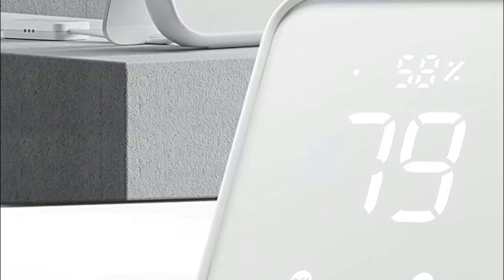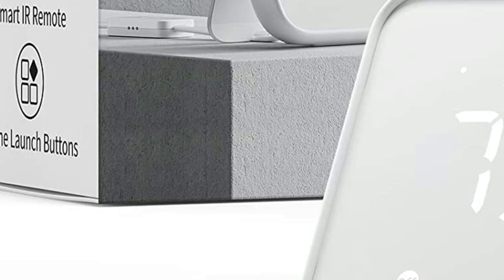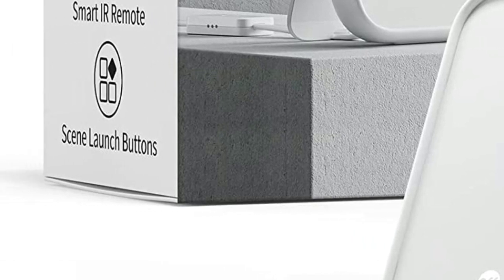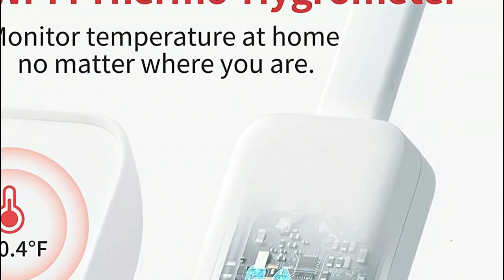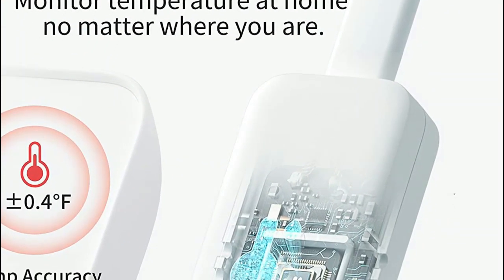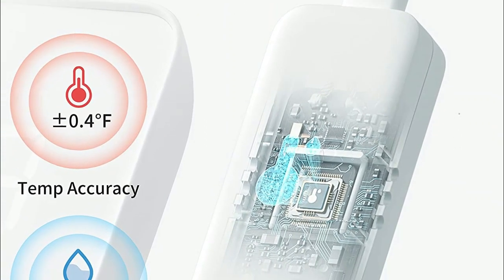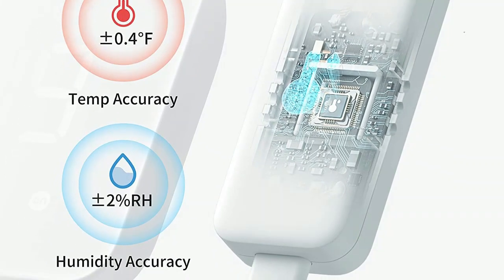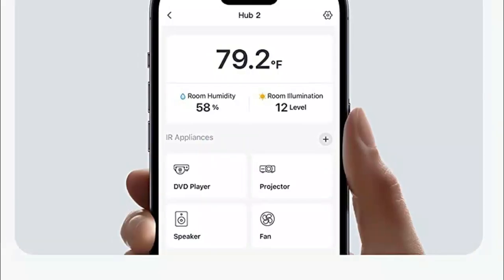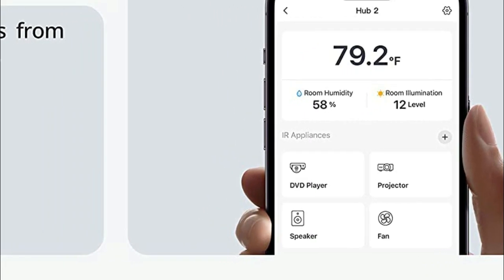The smart learning feature of the Smart Home Hub empowers you to effortlessly add numerous infrared remote controls for home appliances to the app, simplifying your daily life. Whether through voice commands, the app, or even your Apple Watch, you can now control devices like televisions, air conditioners, and more. Leveraging the temperature, humidity, and light readings captured by the SwitchBot Hub 2, you can create automated scenes that act as triggers to regulate devices such as air conditioners, ensuring a comfortable home environment.